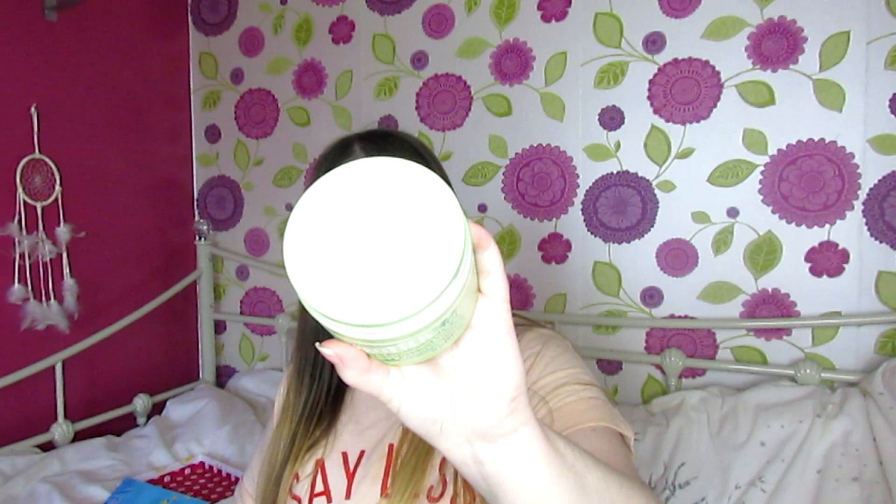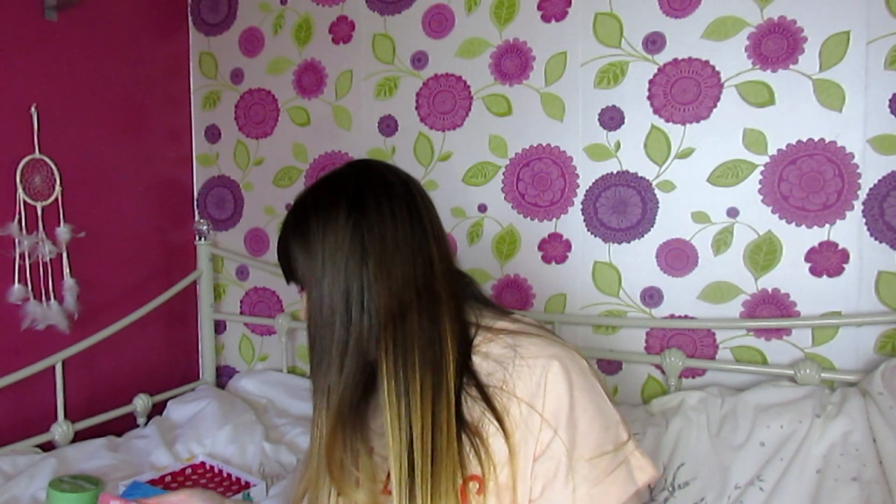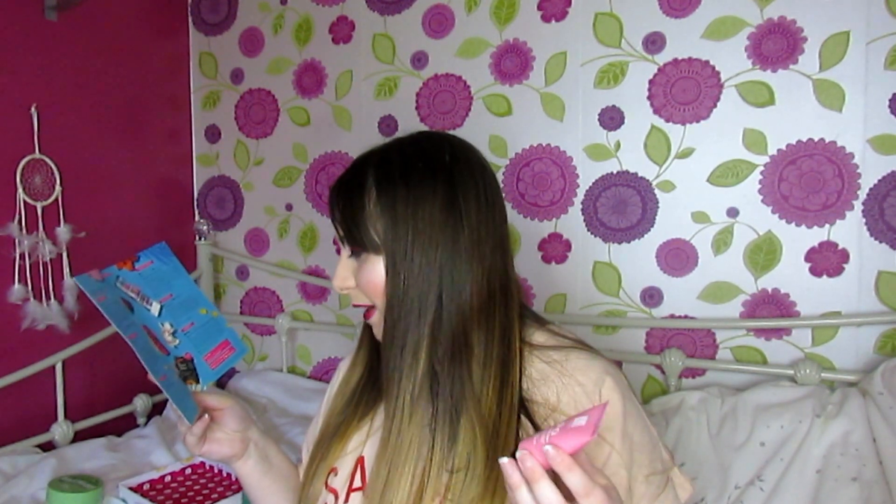Next there's this body butter, which retails at £10. It's 300ml. I actually needed some body butter so this is very handy.